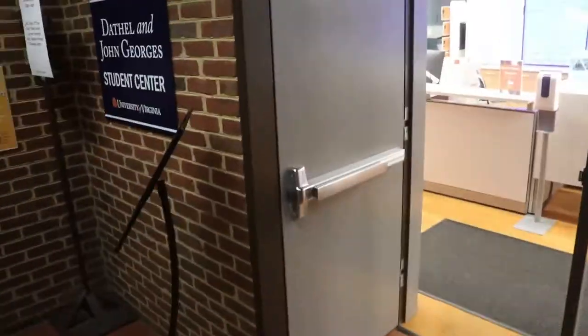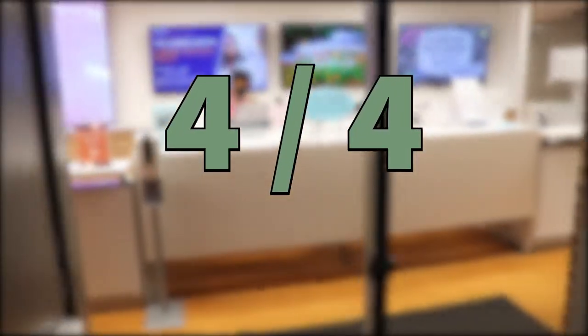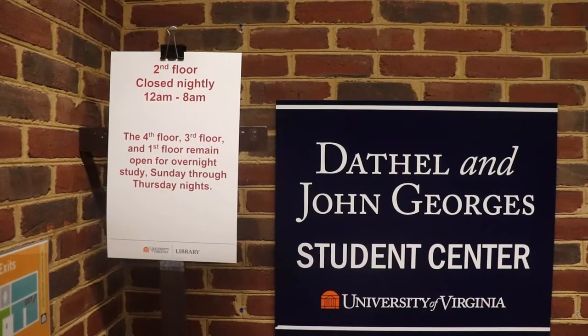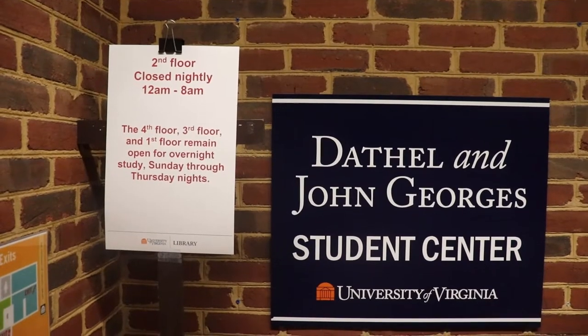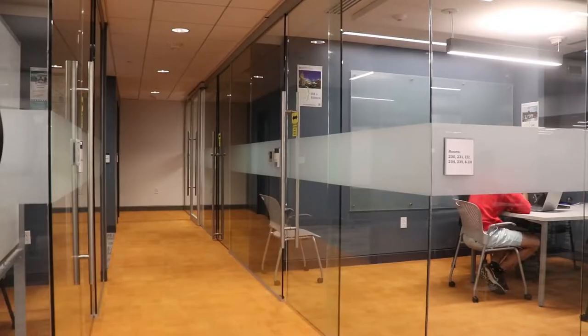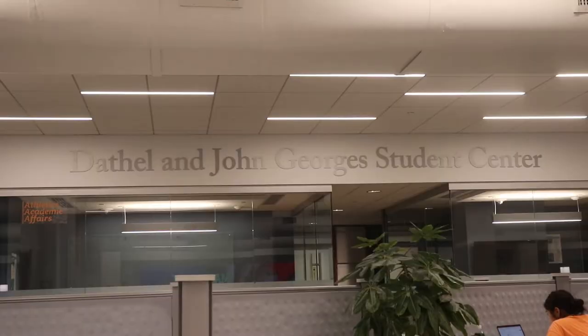The second floor of Clem, the Student Center, ranks highest in our volume ranking. At a 4 out of 4, this floor will most likely have plenty of noise on any given day, so while this makes a good environment for collaboration, it's probably not the floor for students looking for silent study. One thing to keep note of is that this floor is the only one not open 24 hours, but with it closing from 12 a.m. to 8 a.m. every night, it's still available for a large part of the day. Long tables make up the center of the room with cubicles on one side and booths surrounding the brightly lit windows on the perimeter of the floor.